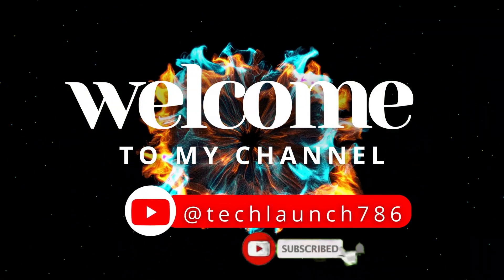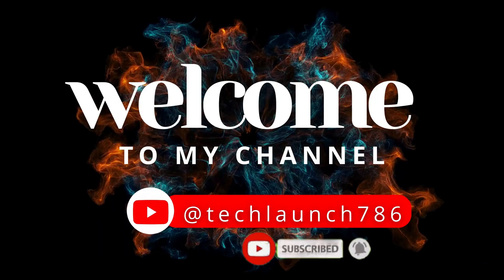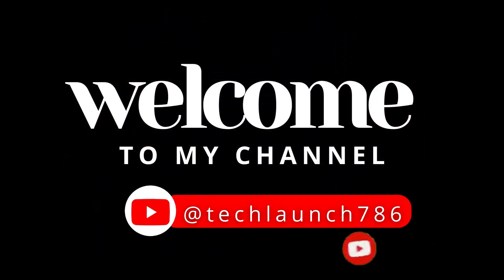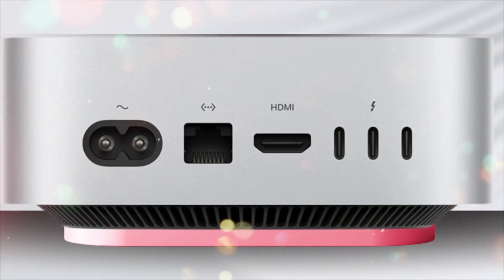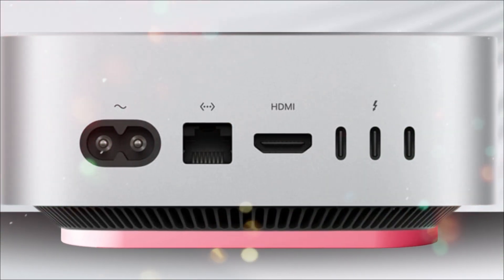Welcome to Tech Launch. Subscribe and click the bell icon for new tech updates. Grab your coffee, hit that like button, and let's see why the M5 Mac Mini is taking the tech world by storm.